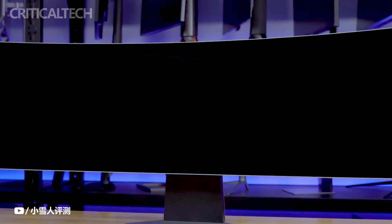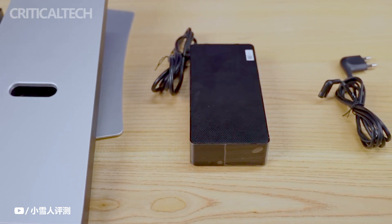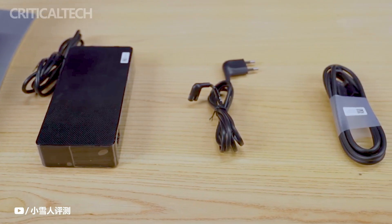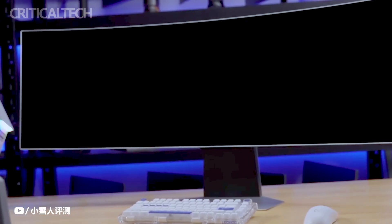Back at CES 2023, Samsung made waves in the gaming world by unveiling its impressive 49-inch curved gaming monitor, the Odyssey OLED G9. This monitor showcased Samsung's commitment to pushing the boundaries of display technology and delivering an immersive gaming experience.